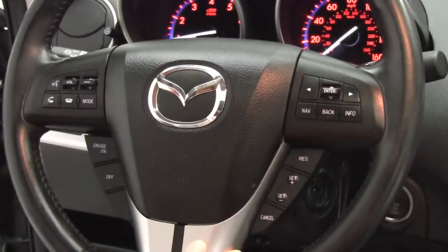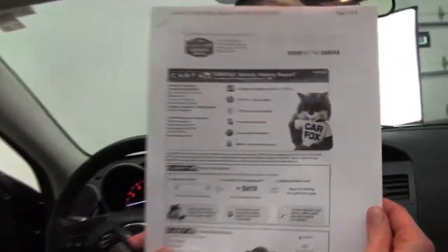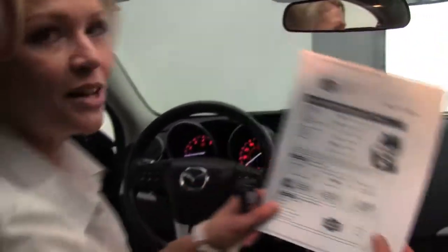This is absolutely gorgeous. You can see the vehicle has 32,073 miles on it. Both sets of keys are available. And here is your Carfax — no accidents or damage. This is a one-owner vehicle, and service records are indeed available.